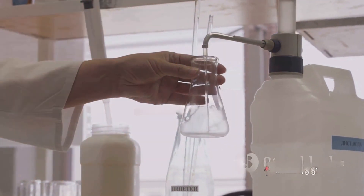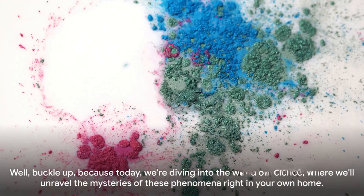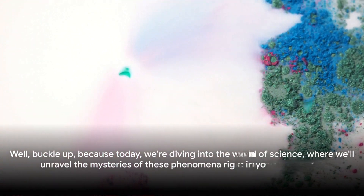And finally, have you ever tried to fit an egg into a bottle? Well, buckle up, because today we're diving into the world of science, where we'll unravel the mysteries of these phenomena right in your own home.